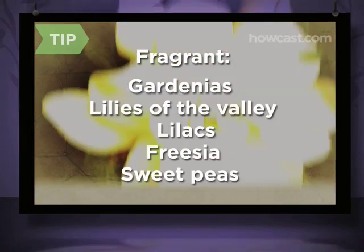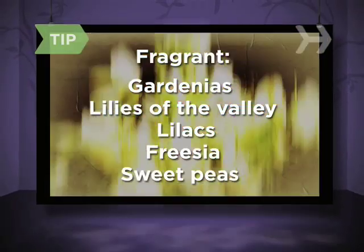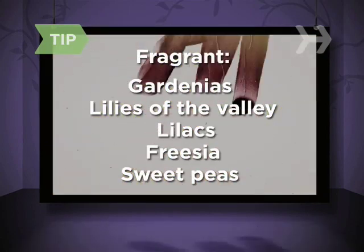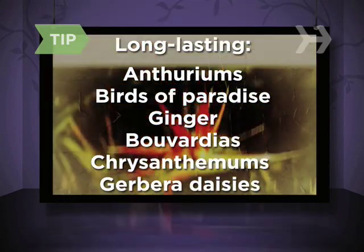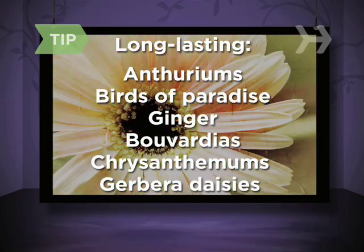If you want to send a fragrant flower, go for gardenias, lilies of the valley, lilacs, freesia, or sweet peas. Hardy tropical types that won't wilt overnight include anthuriums, birds of paradise, and ginger. Bouvardias, chrysanthemums, and gerbera daisies are also long-lasting.